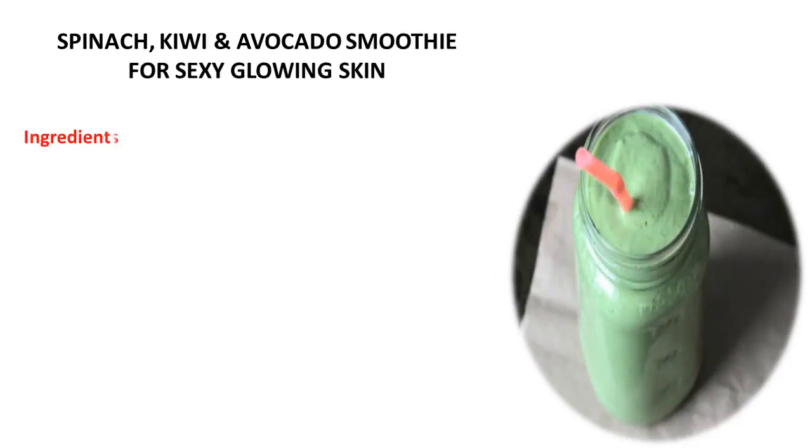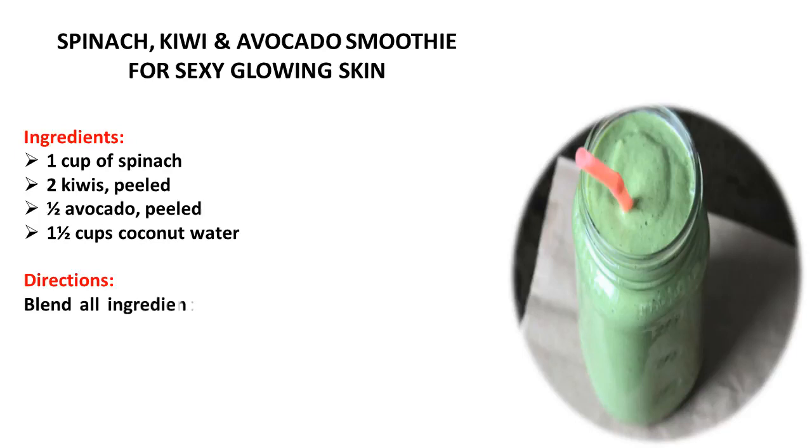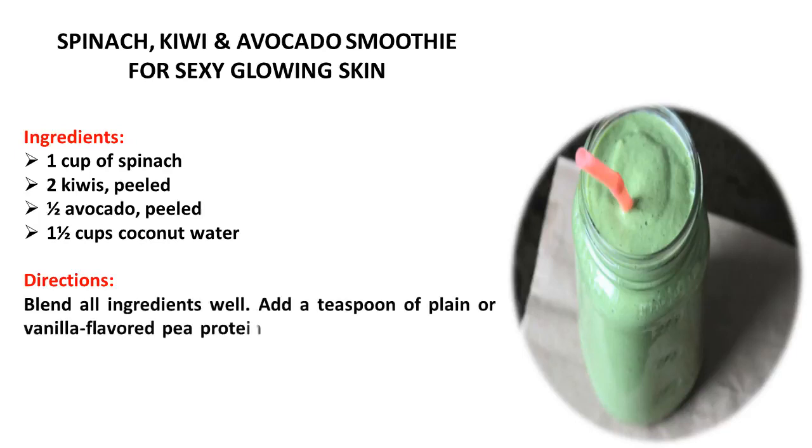Spinach, kiwi, and avocado smoothie for sexy glowing skin. Ingredients: one cup of spinach, two kiwis peeled, one half avocado peeled, and one and a half cups coconut water. Directions: blend all ingredients well. Add a teaspoon of plain or vanilla flavored pea protein powder for an even more boosting and filling drink.